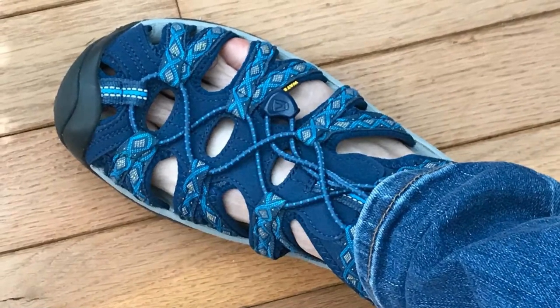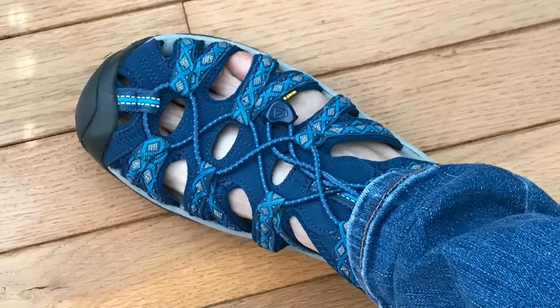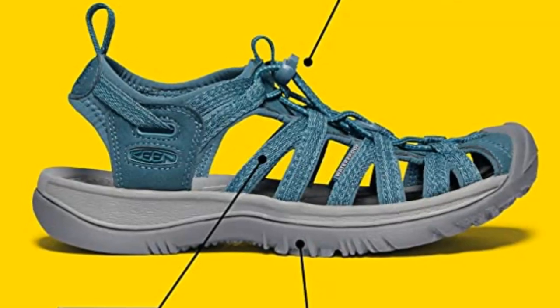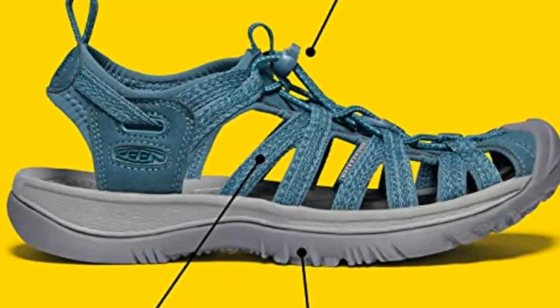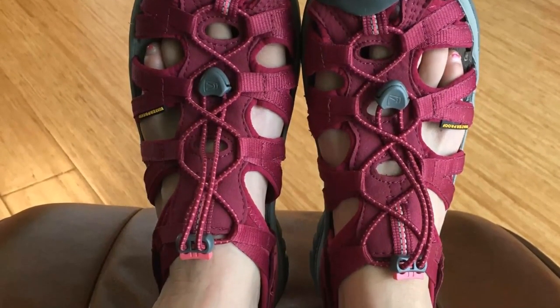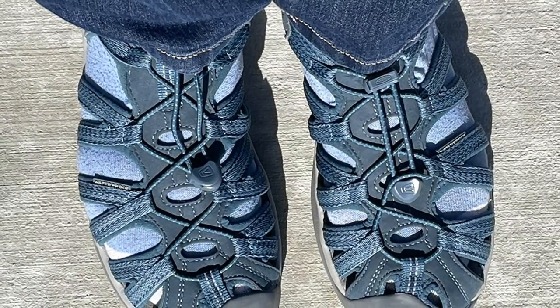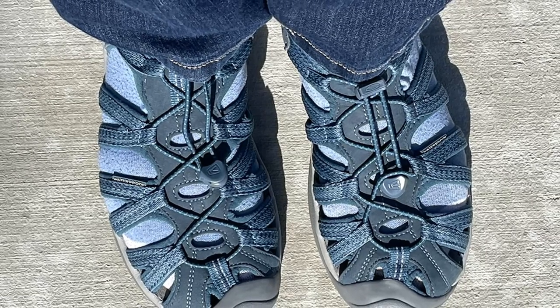I used these shoes for two weeks straight in Costa Rica — lots of everyday walking on cracked concrete, as well as to the beach, coffee and sugar cane plantations, and the rainforest for zip lining and white water rafting. I could not have brought a finer pair of shoes for all the activities I participated in. I did not require any break-in period, and I did not have blisters. I liked how quickly they dried, and the traction was great for slippery spots. I didn't tumble off the raft due to them.